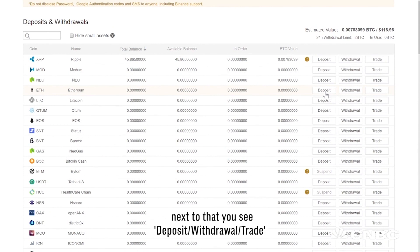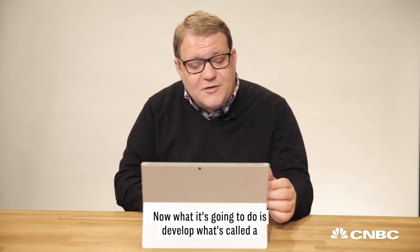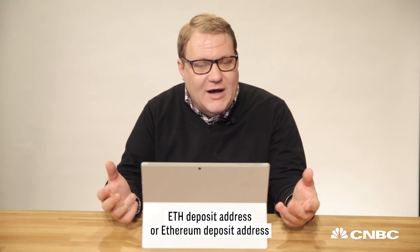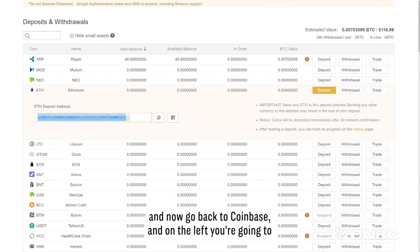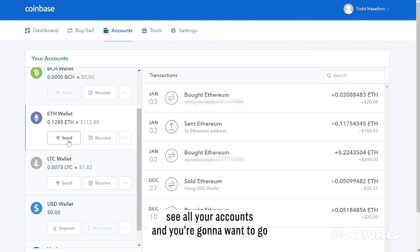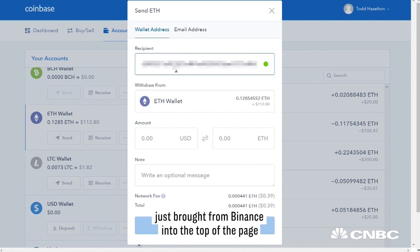To do that, we need to get a special address. Find Ethereum under the Deposits and Withdrawals list. Next to it, you'll see Deposit, Withdrawal, and Trade. Click Deposit because we're depositing from Coinbase. It's going to generate what's called an ETH deposit address — it's a long, unique code. Copy that and go back to Coinbase. On the left you'll see all your accounts, and go to your ETH wallet. Under that, you'll see a button that says Send.